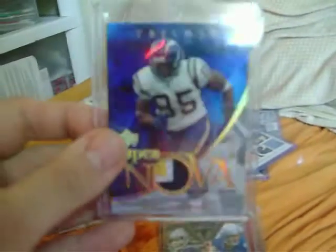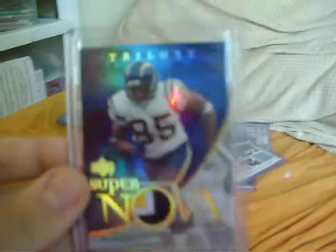From 2007 Upper Deck Trilogy, a nasty three-color patch with tons of stitching of Antonio Gates, numbered 28 out of 33. Got from 2009 Certified a nasty triple patch - one-color, one-color, four-color - of Ben Watson, numbered 5 out of 25, nasty four-color on the bottom there. From 2005 Rookies and Stars Longevity, a nice two-color rookie patch of Frank Gore, numbered out of 99.